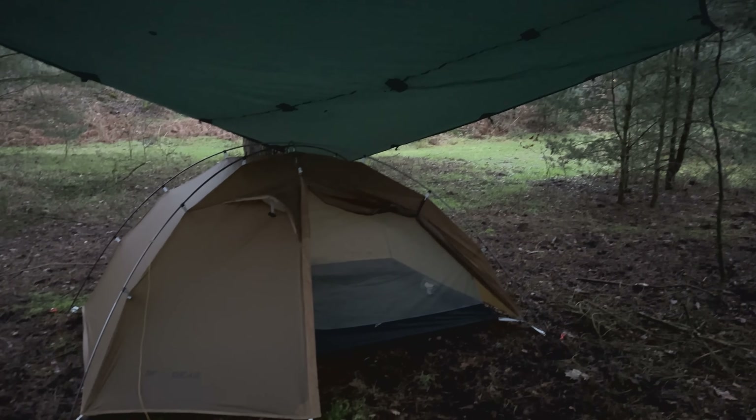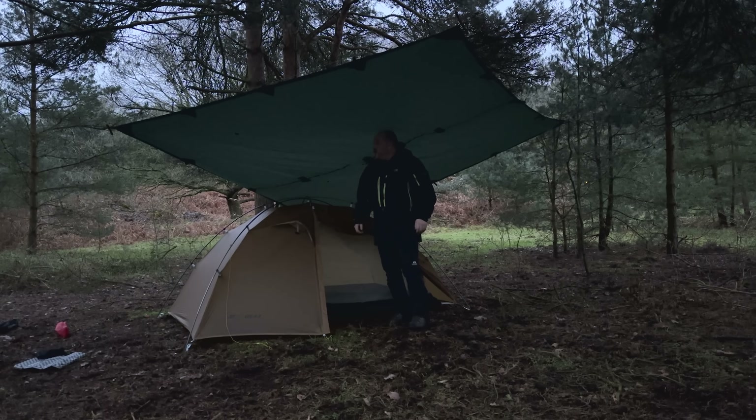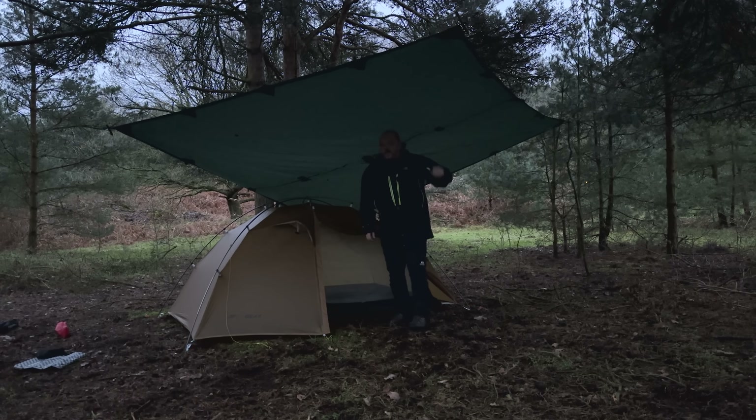Home for the night. Leave that door open, plenty of ventilation. Rain's not getting in and if the rain comes as predicted I can get out of it underneath the tarp.